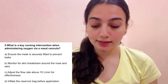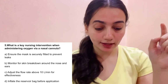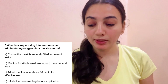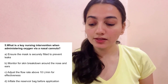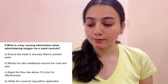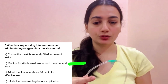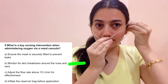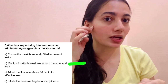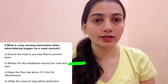Scenario 5: What is a key nursing intervention when administering oxygen via nasal cannula? A. Ensure the mask is securely fitted to prevent leaks, B. Monitor for skin breakdown around the nose and ears, C. Adjust the flow rate above 10 liters — wrong, nasal cannula is only 1-6 L/min. D. Inflate the reservoir bag — no reservoir bag in nasal cannula. The correct answer is B — monitor for skin breakdown. The prongs fit in the nose for extended periods, causing friction that can lead to skin breakdown. Apply Vaseline or a cotton swab to protect the area.